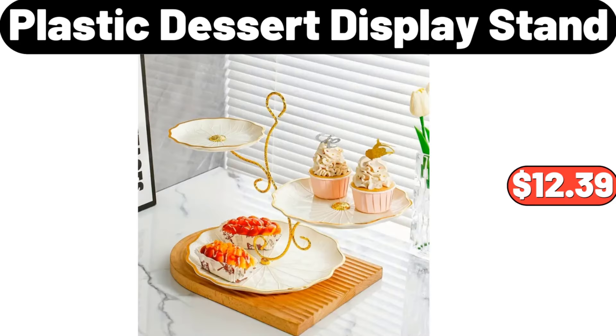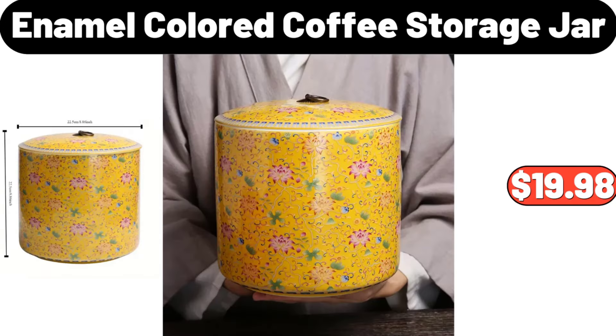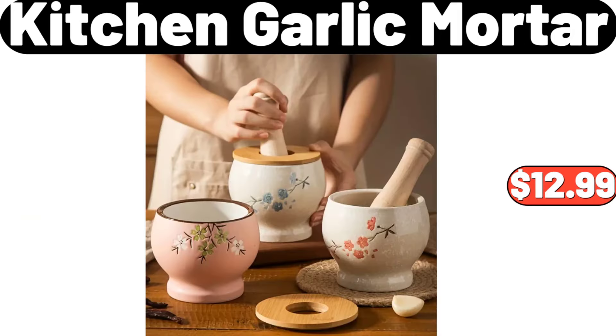Plastic Dessert Display Stand, $12.39. Transparent Snacks Division Platter, $11.65. Enamel Colored Coffee Storage Jar, $18.98. Kitchen Garlic Mortar, $12.99.